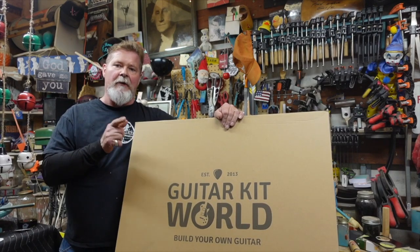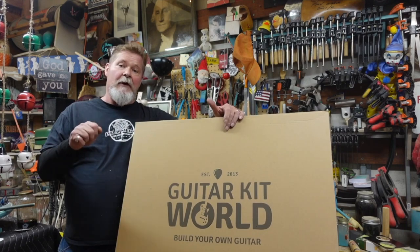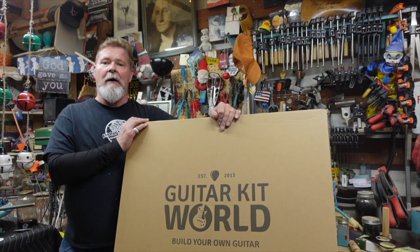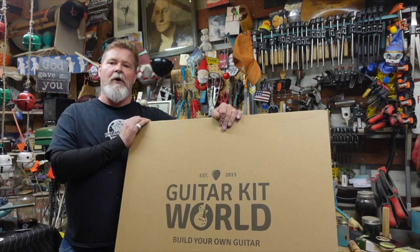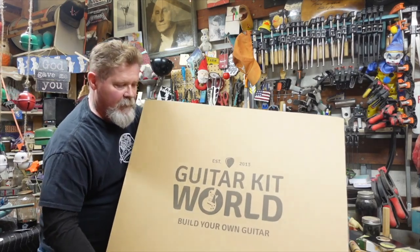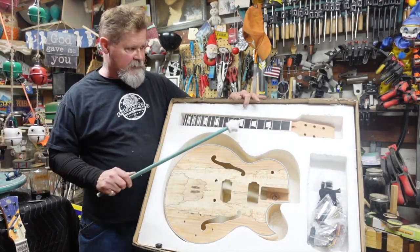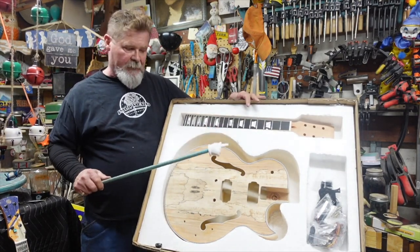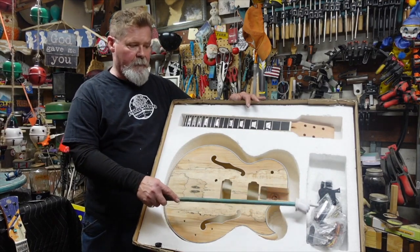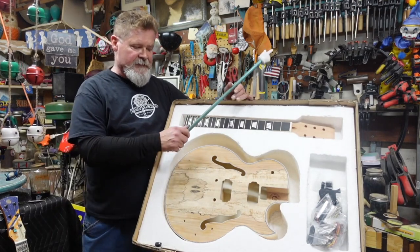Guitar Kit World gives you a good way to start off with a body and a neck that all fits together — everything you need is in the kit for a guitar. If you're going to make and customize guitars like I do, just having the body and the neck for what they charge gets you off to a good start. This kit has a neck that needs a little sanding, some fret work, and this body has a Florentine cutaway. It includes pickups, strings, and the cord you need to plug into an amp.